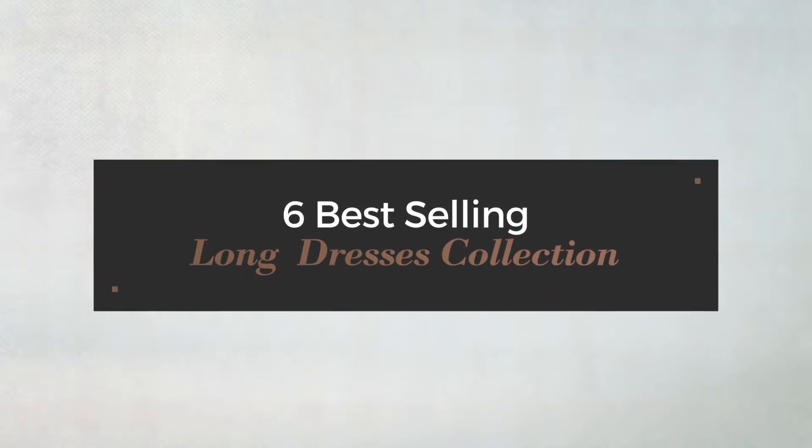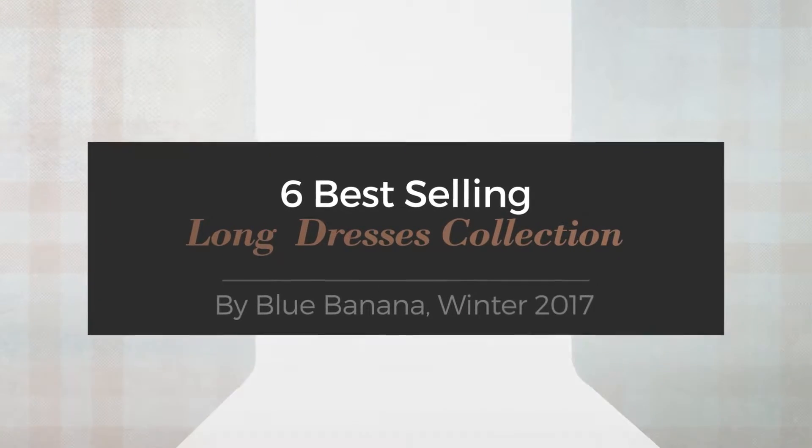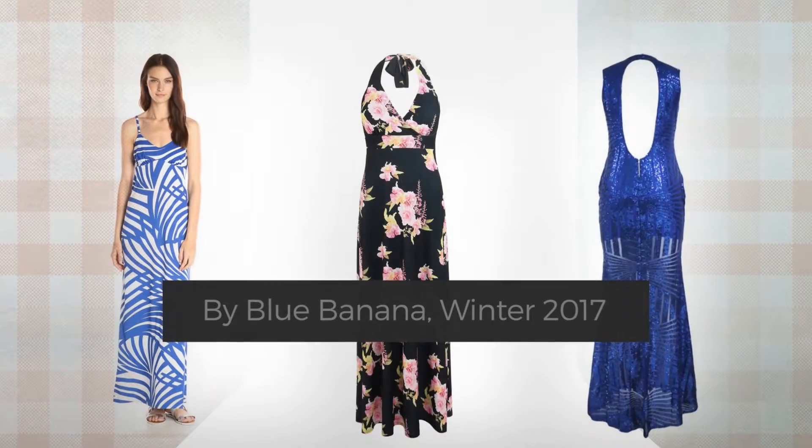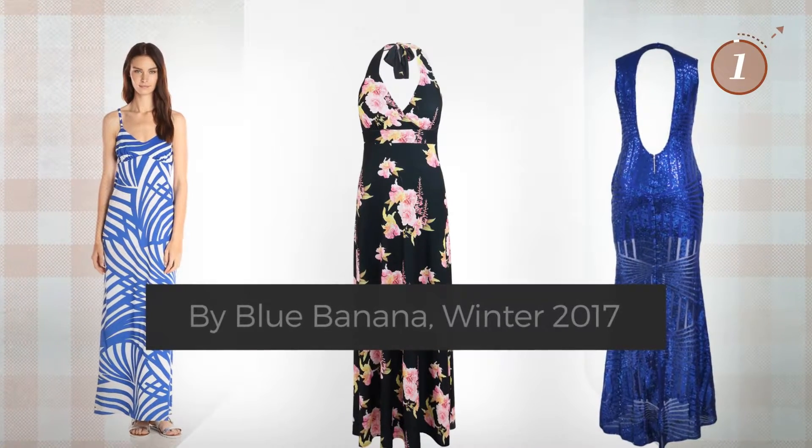6 Best Selling Long Dresses Collection by Blue Banana, Winter 2017. At any time, click the circle and get the details about your favorite dress.